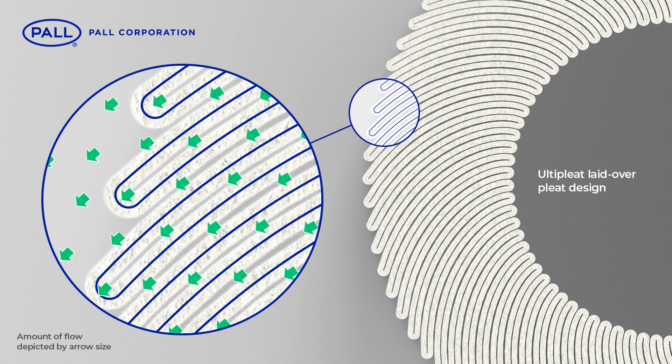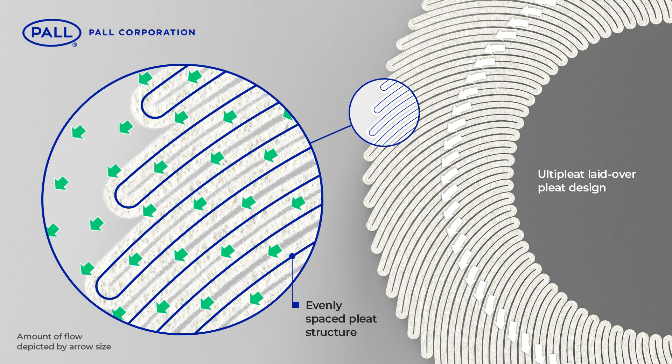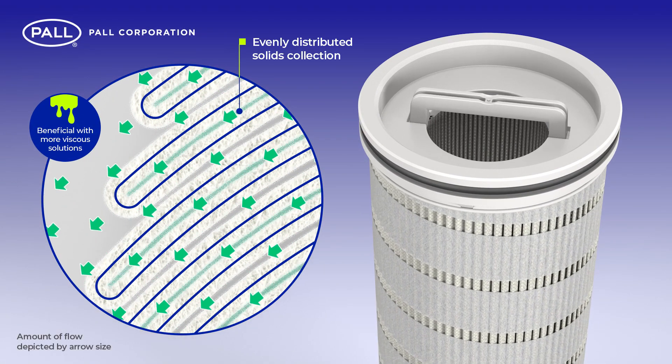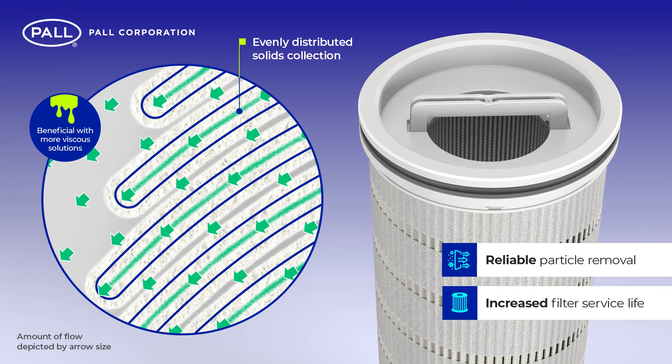Because the Ulti-Pleat design follows a more evenly spaced pleat structure, uniform flow distribution is maintained across the complete media pack. In turn, solids collection is evenly distributed, resulting in more reliable particle removal and increased filter service life.